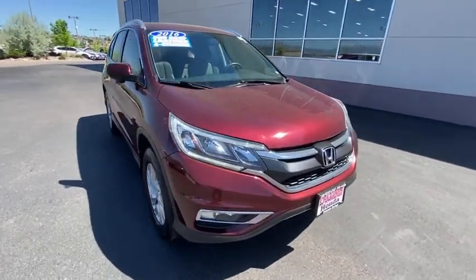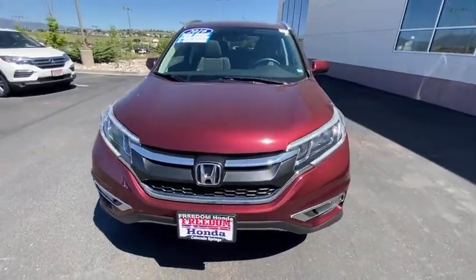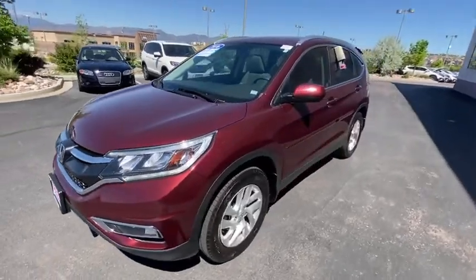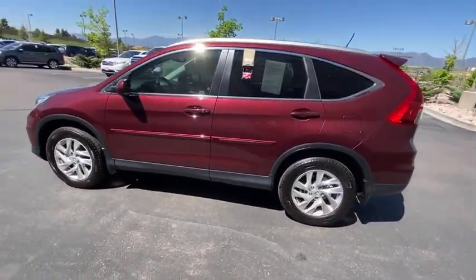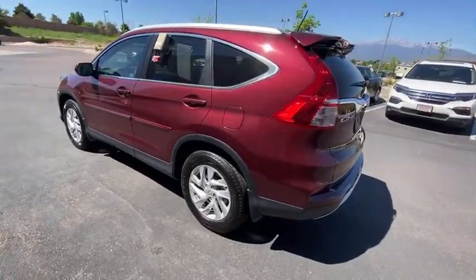Stop by and take a look at the 2016 Honda CR-V — a top recommended vehicle because of its car-like driving manners, good value, cool technology, and comfy interior.